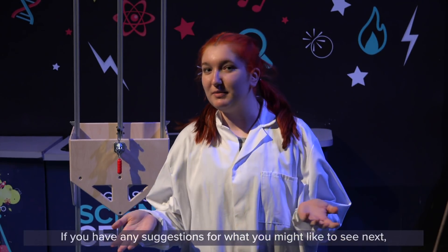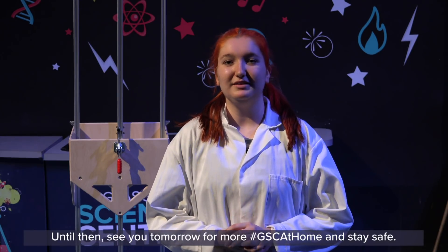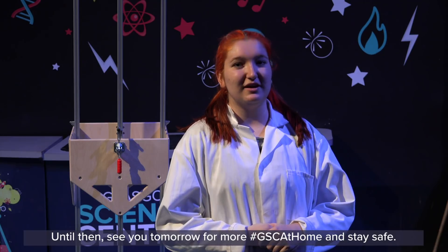Thank you for watching GSE at Home today. If you have any suggestions for what you'd like to see next, please feel free to leave us a comment below. Until then, see you tomorrow for more GSE at Home and stay safe.